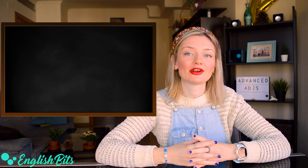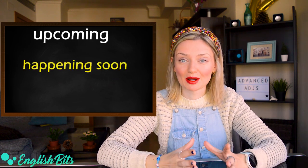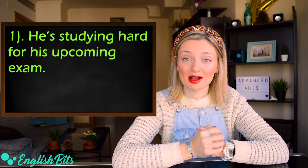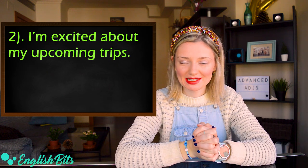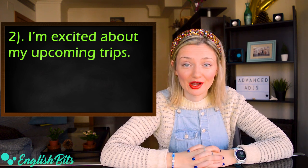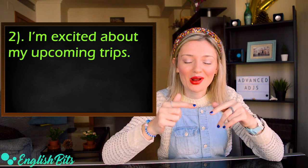The first adjective is 'upcoming.' It means happening soon. Here are two examples: 'He's studying hard for his upcoming exam.' And about me — 'I'm excited about my upcoming trips.' In 2020 I'm traveling to Dublin and New York. So guys, if you have any recommendations, let me know in the comments below.